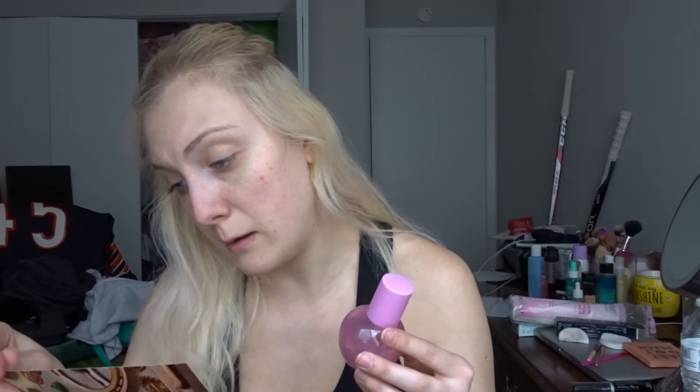Next up is Glow Recipe — this is the Plump Plump Hyaluronic Serum with a little pump. It says this concentrated formula is your go-to serum for plump, radiant skin. The silky water-gel serum features a unique blend of three types of hyaluronic acid and vegan collagen, with five weights of hyaluronic acid to target different layers of the skin for deep hydration. Retails for $42.